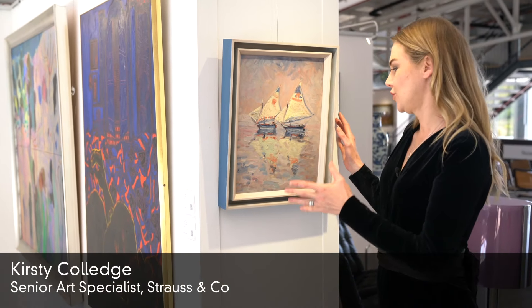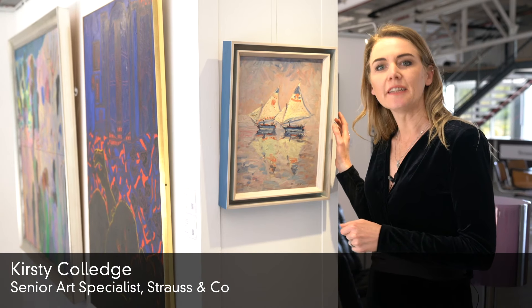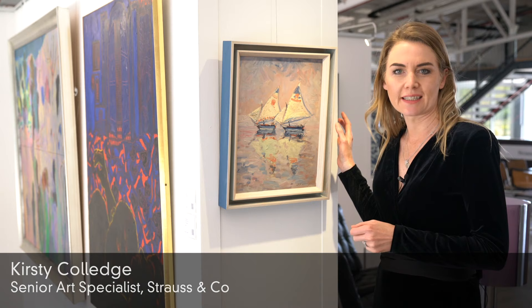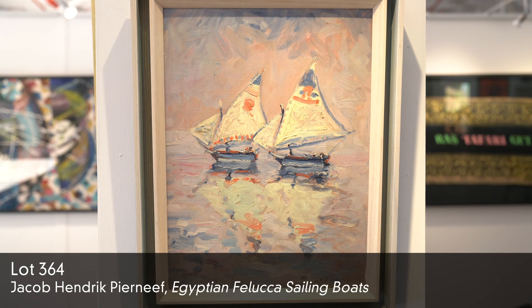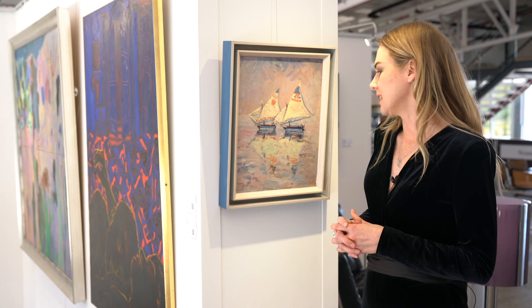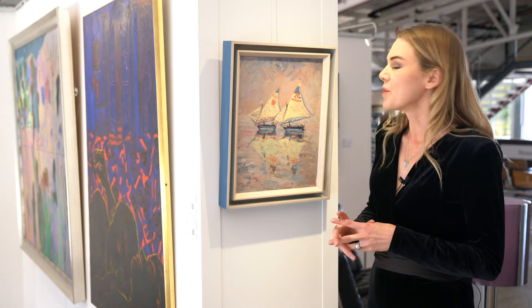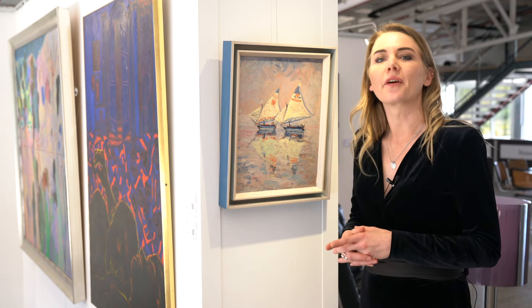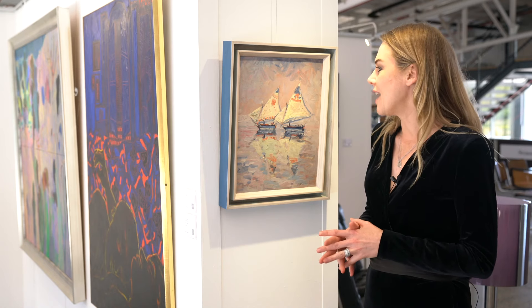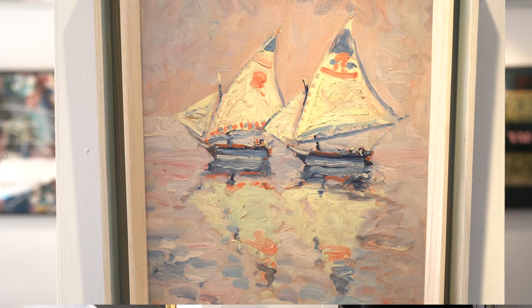I'd like to highlight this jewel of a work by J.H.P. Pearnif. It's the Egyptian Felucca Sailing Boats. It was painted after time spent in London in 1925, travelling back down to South Africa along the East Coast. The boats were coal fired and often stopped at Port Said for bunkering, and the passengers were allowed a few days to travel inland.